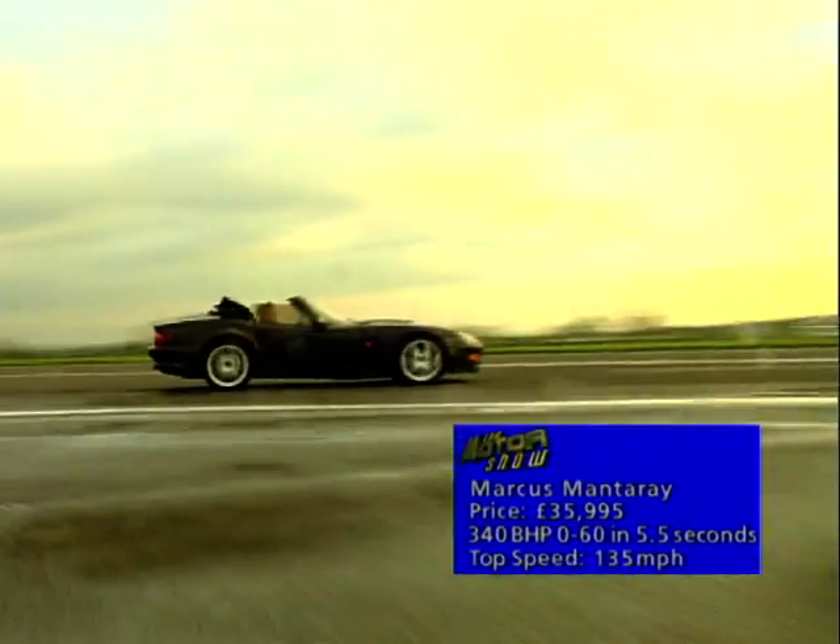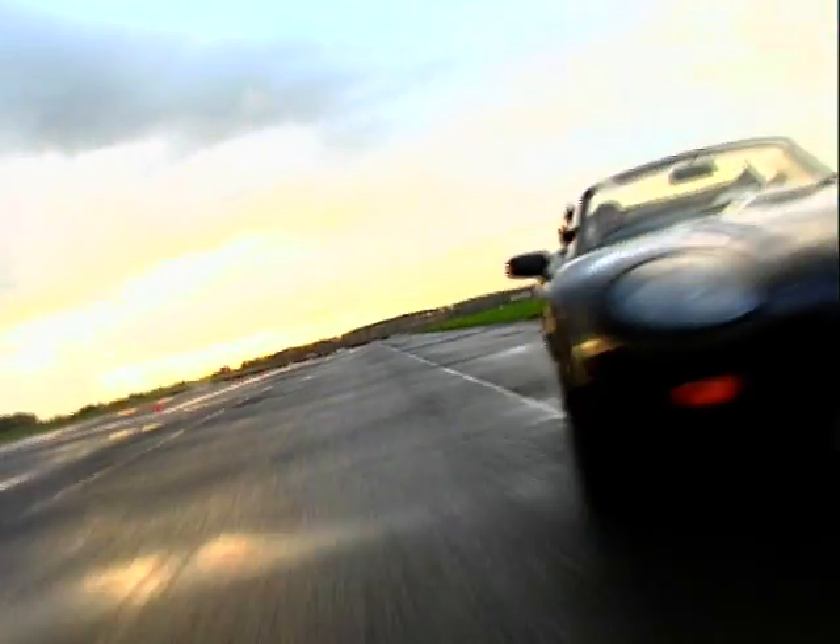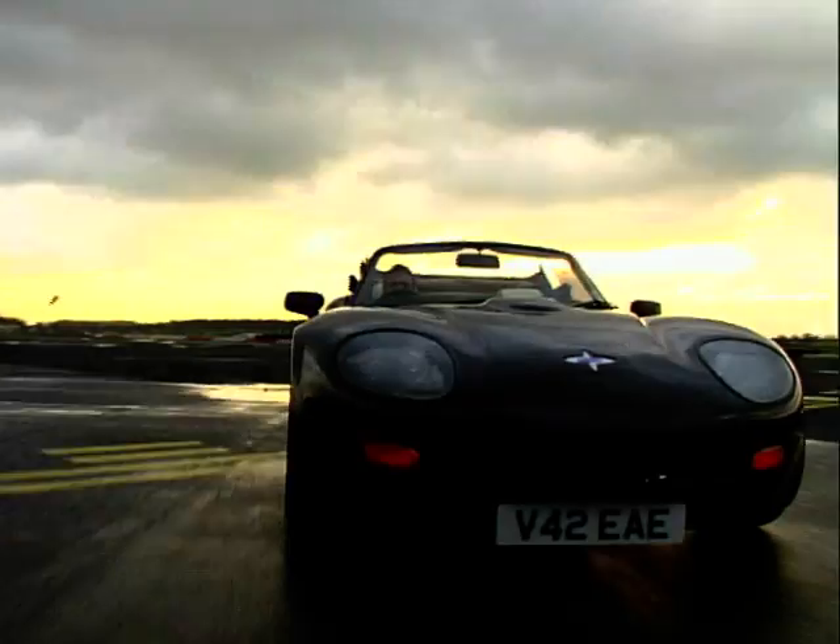Hood down and the wind noise is kept to a minimum, but let's face it, if you're driving this in the UK, you'll be cruising with the hood on, which isn't quite as enjoyable.